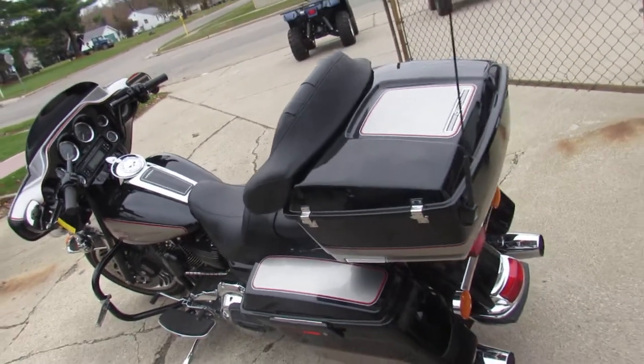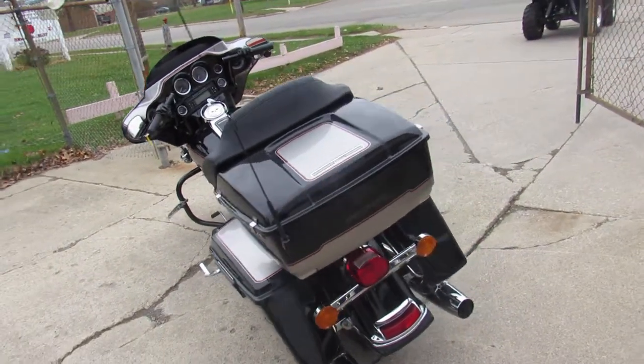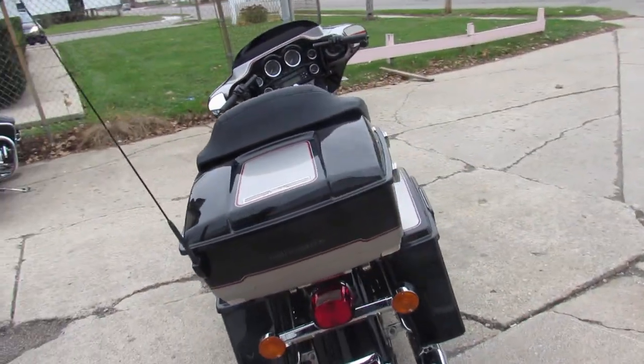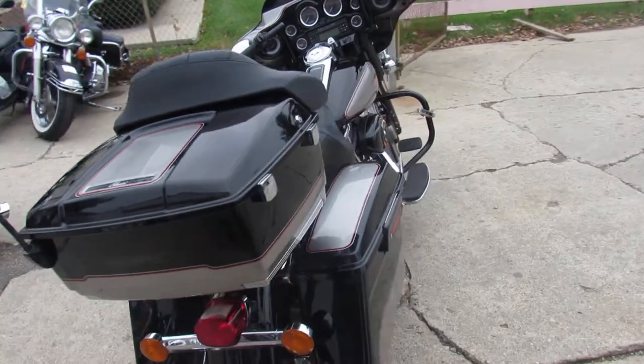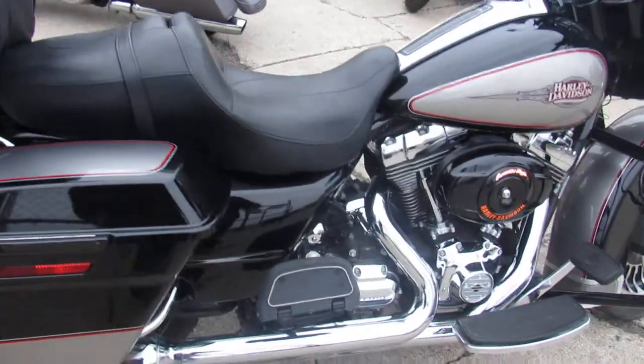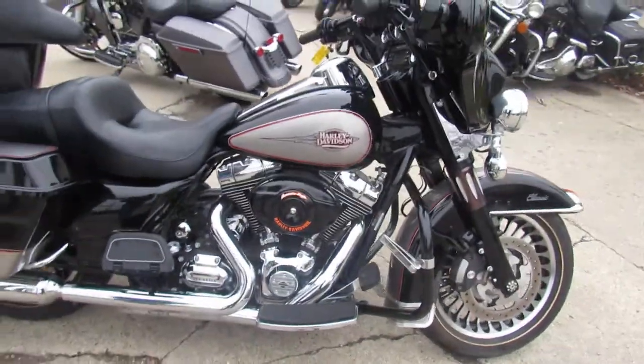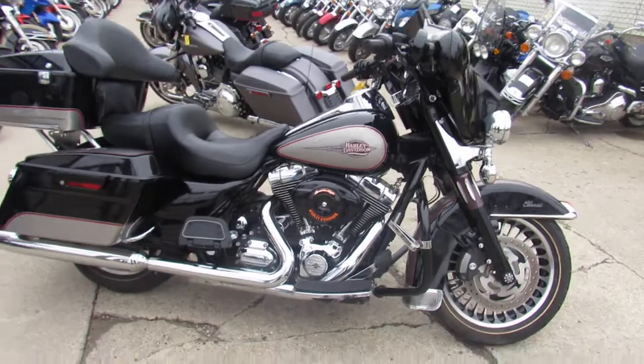The paint's like new. It's got the color-keyed inner fairing. Custom front end. It's got a Screaming Eagle air intake on it. Willie G gas cap package. Axle covers that match the custom front end.